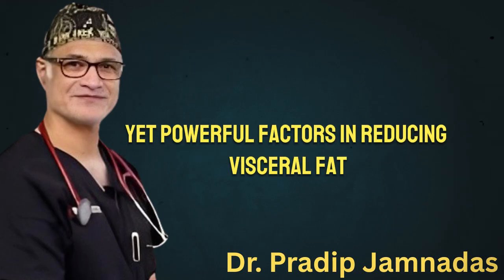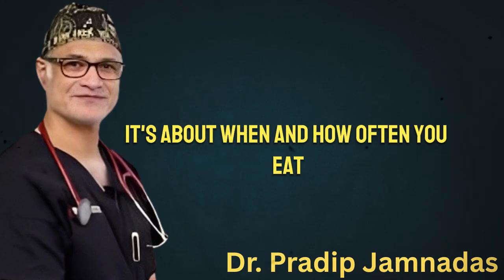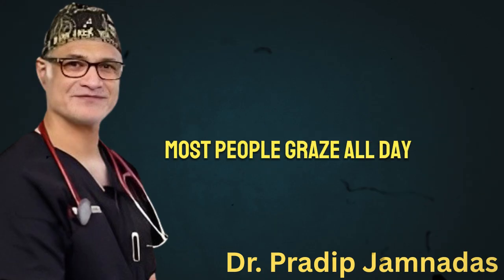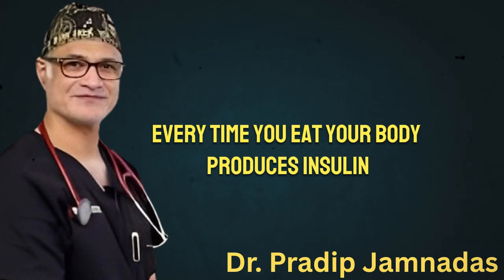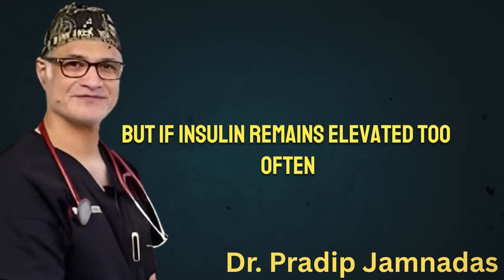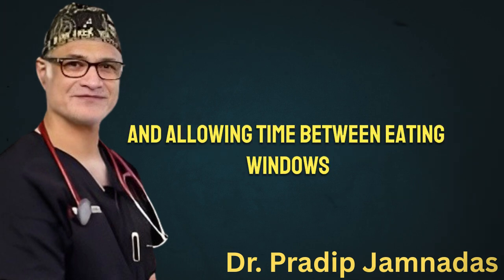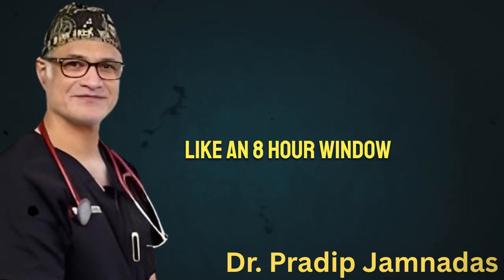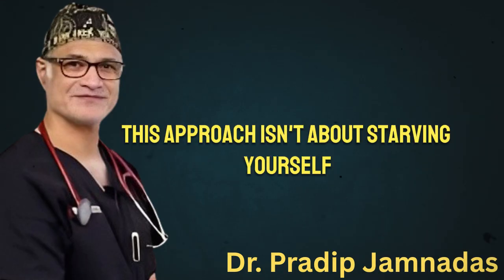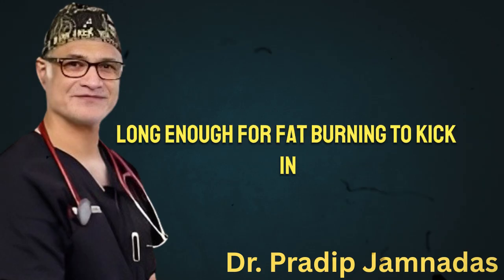To complete the picture, let's look at two often overlooked yet powerful factors in reducing visceral fat: how you time your meals and the role of smart supplementation. The fourth pillar — meal timing — is about more than just what you eat; it's about when and how often you eat. Most people graze all day without realizing the effect that constant eating has on their insulin levels. Every time you eat, your body produces insulin, a hormone that helps process sugar and store energy. But if insulin remains elevated too often, your body never gets the chance to tap into stored fat for fuel. Spacing your meals and allowing time between eating windows helps restore balance. Some people use intermittent fasting — eating all their meals within a certain time frame, like an eight-hour window — to encourage the body to burn fat more efficiently. This approach isn't about starving yourself; it's about giving your system the rest it needs to stabilize blood sugar and lower insulin long enough for fat burning to kick in.